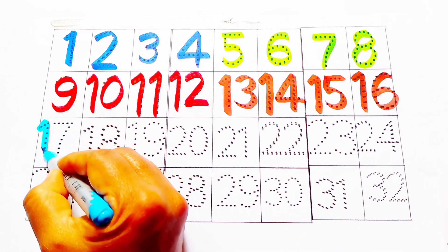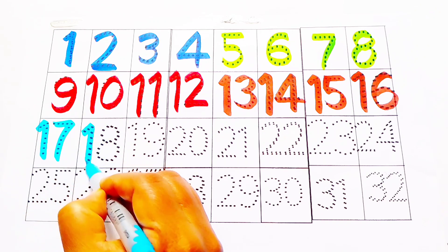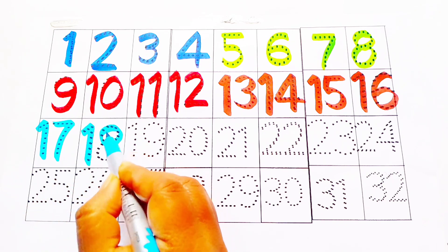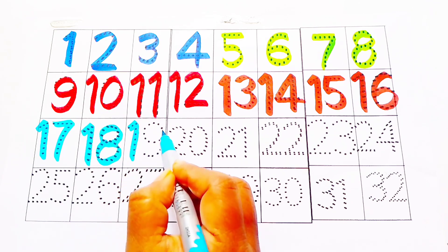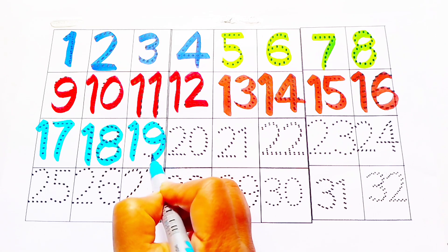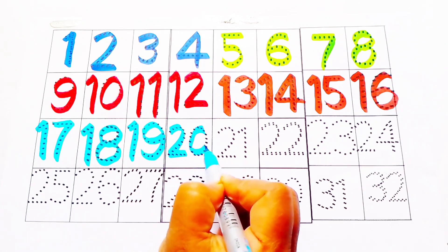Sky blue color: seventeen, eighteen, nineteen, twenty.